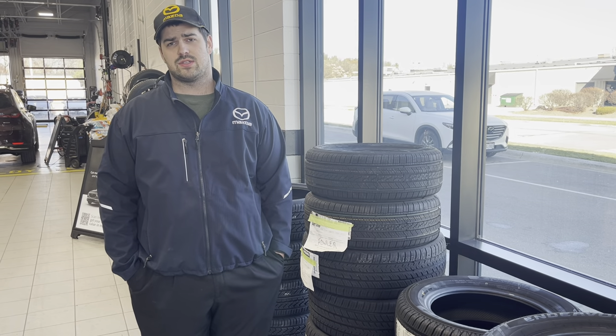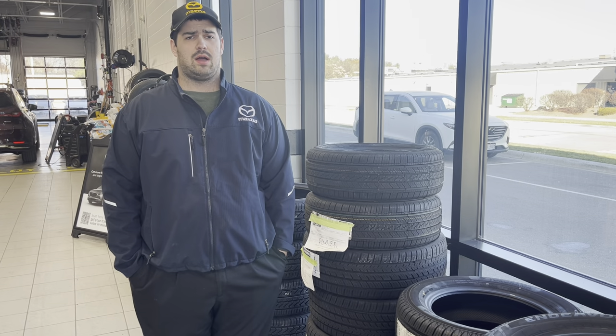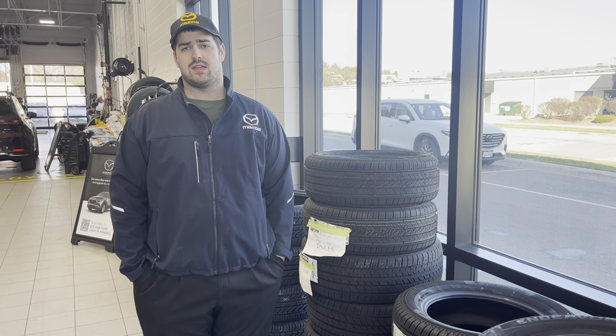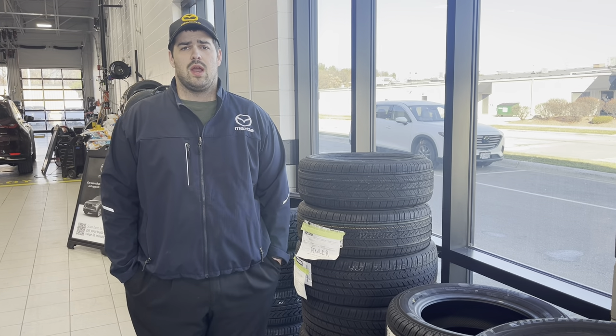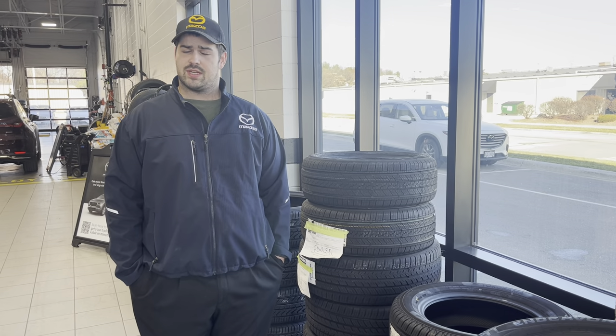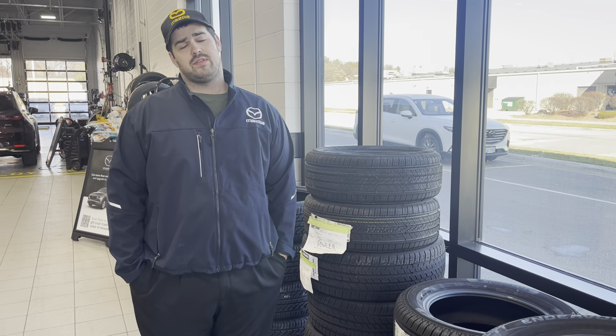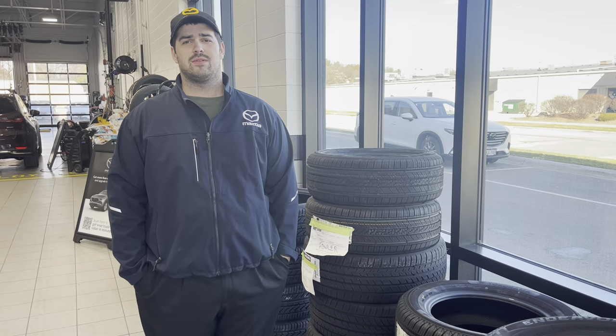As the tires get down lower you're going to start to notice some issues with traction, and right now we do have a lot of tires in stock. We've also got a pretty good sale going on where you can buy three, get one for a dollar. So feel free to stop on in, get your tires checked and check out our tire selection. If you have any questions feel free to reach out to Hayden here at Rust Air and Mazda Madison.